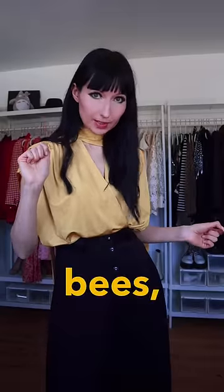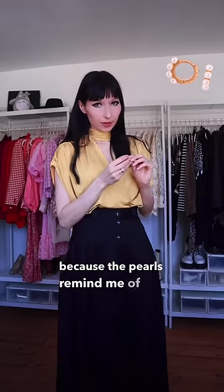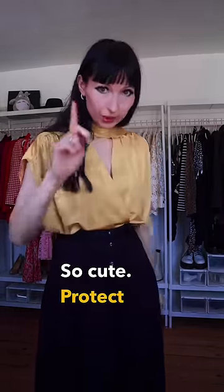To, however, pay tribute to the bees, I shall be wearing gold pearly hoops. Because the pearls remind me of the little bee legs that have collected pollen and look chubby as a consequence. So cute. Protect the bees!